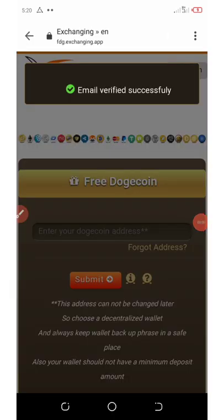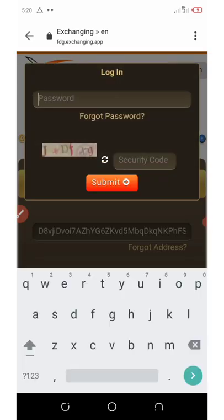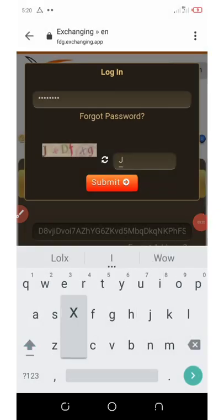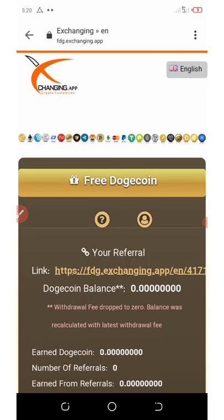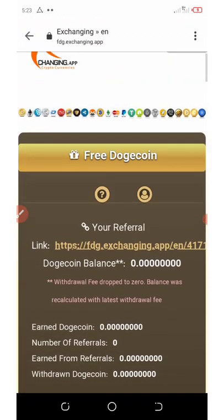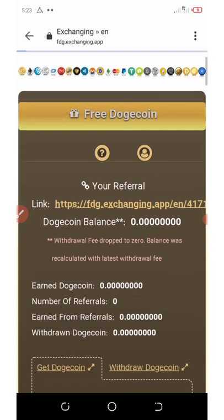Our account has been verified. We just need to log in by entering our Dogecoin address and clicking submit. Then enter your password, enter the security code, and click submit. Now we've come to our dashboard — you'll see you have a zero balance right here. Now click here where it says 'Free Doge'.